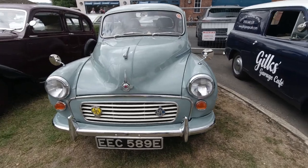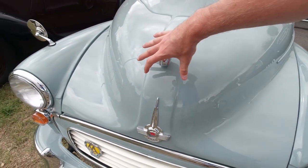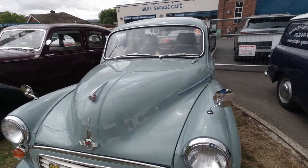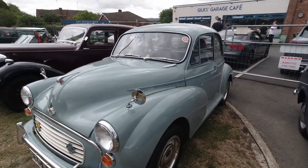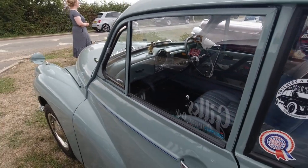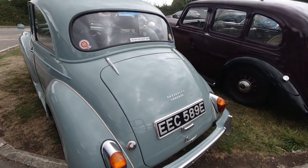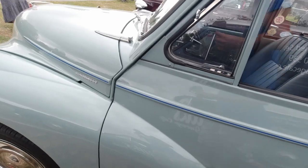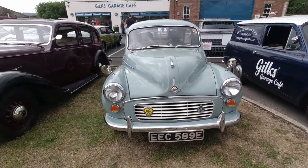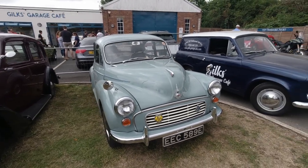A lovely little Morris Minor with RAC and AA badges on the front. It's got the very typical extra width in the middle which made the car actually look a little bit better — it was meant to be about four inches narrower but they decided to make it a bit wider. I think Alec Issigonis, who designed the car, wasn't too fond of that idea at first. He also didn't particularly like this facelifted version — the original ones had the headlights a bit lower down, but because of safety regulations they had to raise them. But I like this face of the Morris Minor very much.